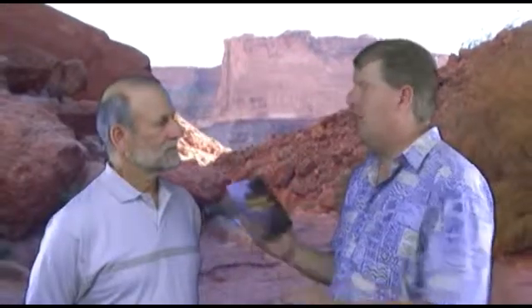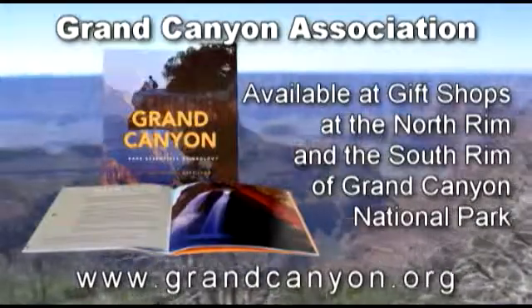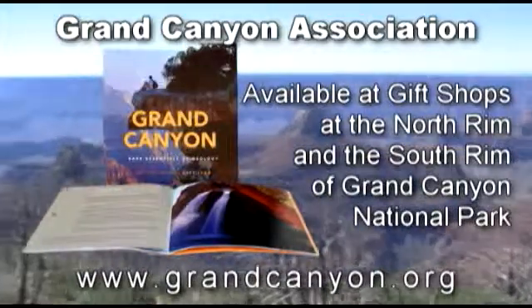Where can the Grand Canyon visitor get a copy of Grand Canyon: the Bare Essentials of Geology? It should be very easy. All of the outlets from the Grand Canyon Association should have copies of the book there at the South Rim, and the one outlet on the North Rim.